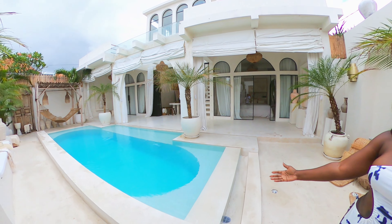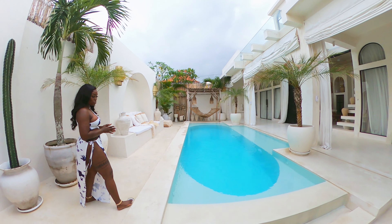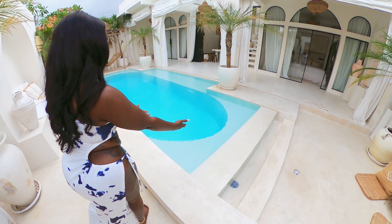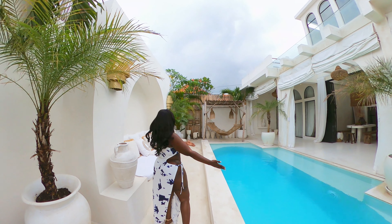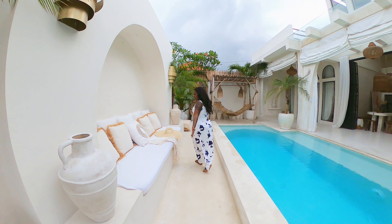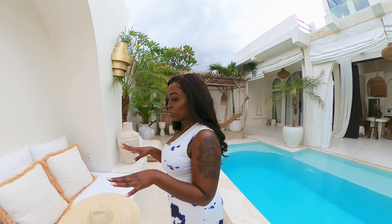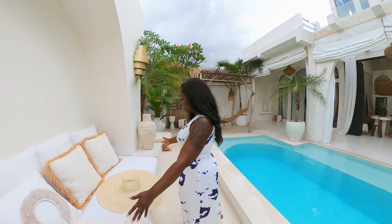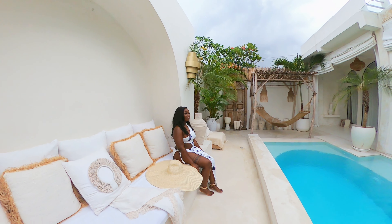Over here we have this beautiful pool. That is amazing. But if you can't swim, I suggest you just stay right on the edge, because on the edge you can just sit down and have your feet in the pool. But if you can swim, then you have a nice beautiful pool. You have a day bed right here — comfort test — it's comfortable enough for a nap in the sun, I guess.